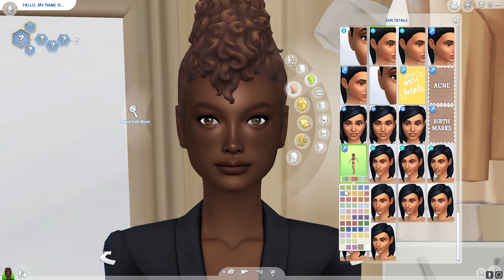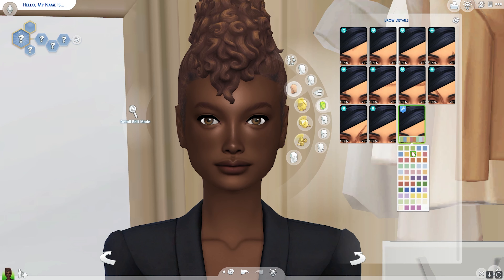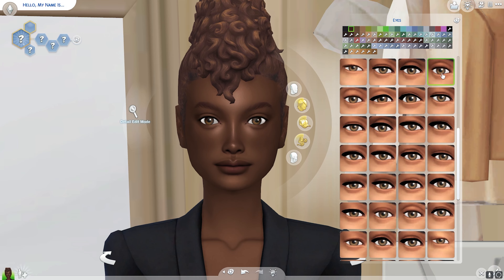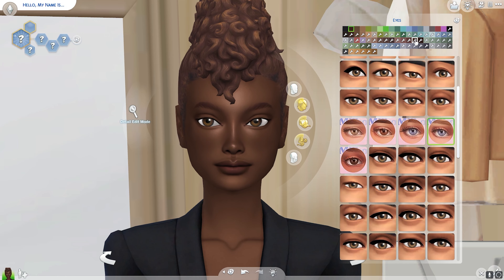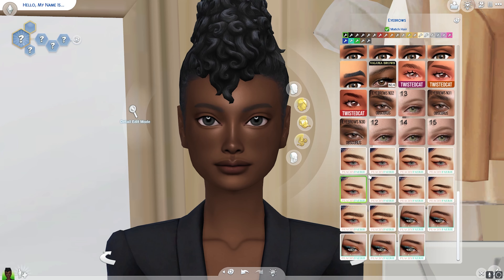I was in a mood to dress something up but didn't actually want to dress up myself, so we got to dress up a sim. I decided to create sort of a model sim. I don't know exactly what I'll use her for — if you have any ideas, please let me know. Sometimes model sims are used for CC showcases or look books, so that's what I'm thinking.